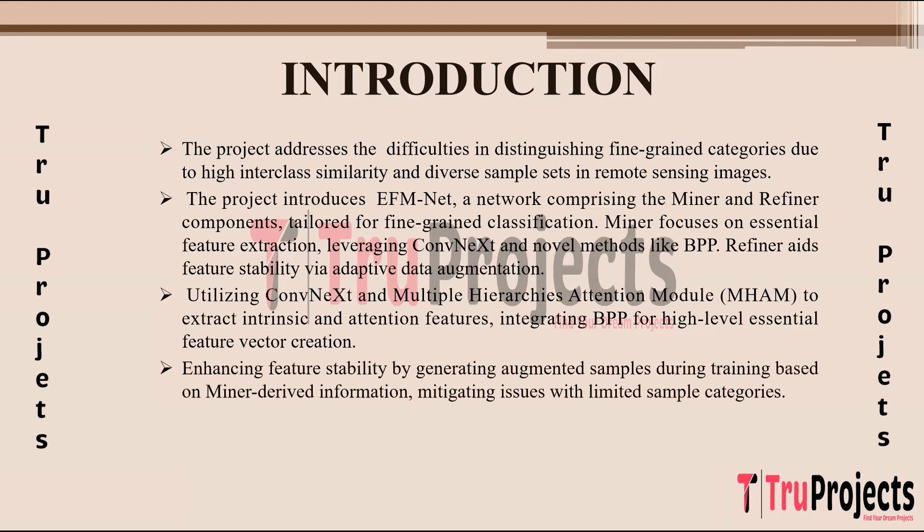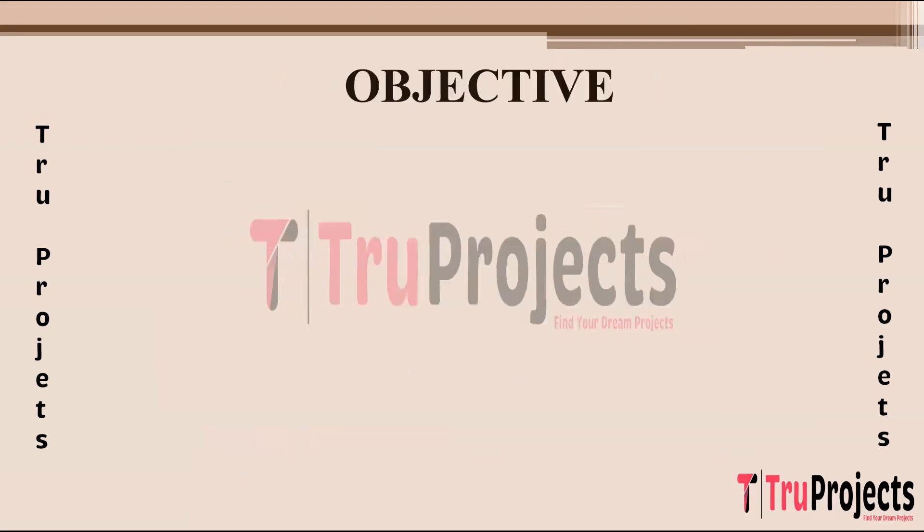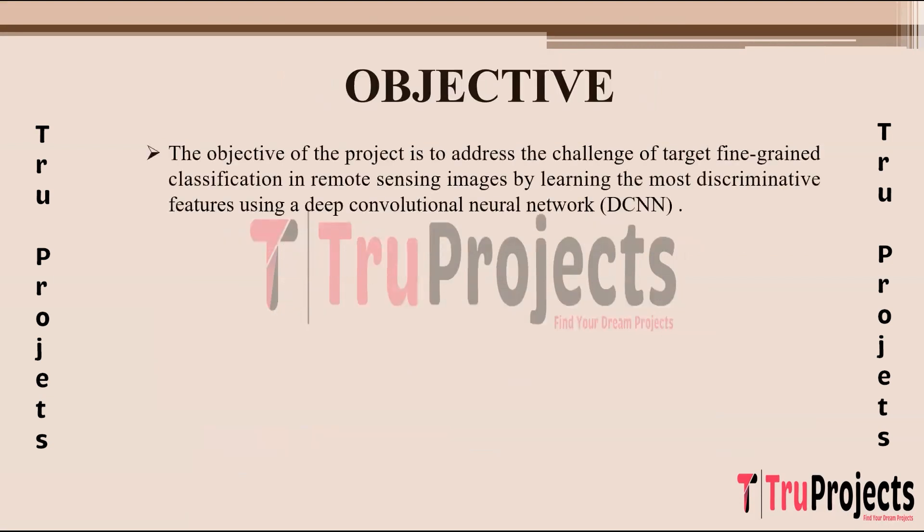The Refiner component plays a pivotal role in enhancing feature stability during training. It achieves this by generating augmented samples based on information derived from the Miner, mitigating issues arising from limited sample categories and improving the network's ability to extract robust features. The project showcases EFM Net's effectiveness through comprehensive testing on both self-created and publicly available datasets, demonstrating competitive performance in fine-grained classification within optimal remote sensing images.